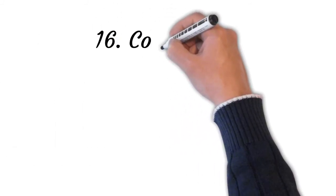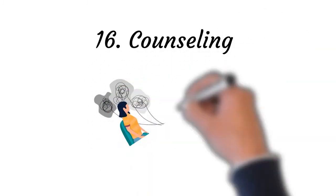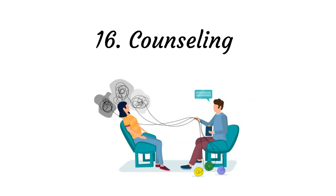Point number sixteen: counseling. Psychotherapy is the use of psychological methods, particularly when based on regular personal interaction with adults, to help a person change behavior and overcome problems in desired ways. The counselor helps you to address your problems in a positive way by helping you to clarify the issues, explore options, develop strategies, and increase self-awareness.